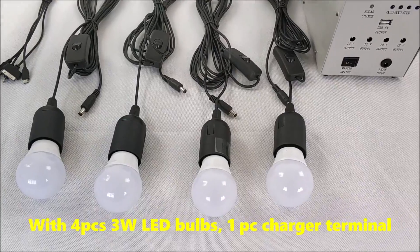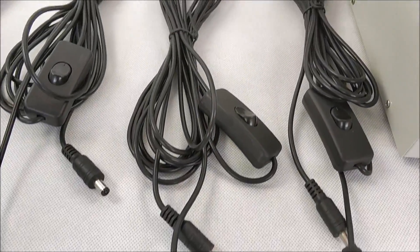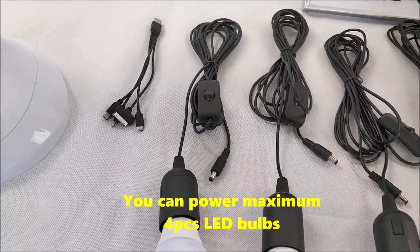With 4 pieces 3W LED bands and one charger terminal. You can power a maximum of 4 pieces LED bands.